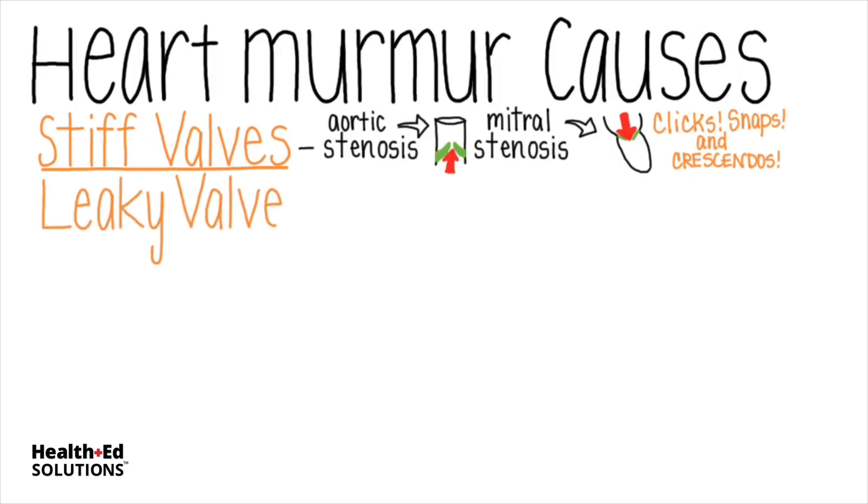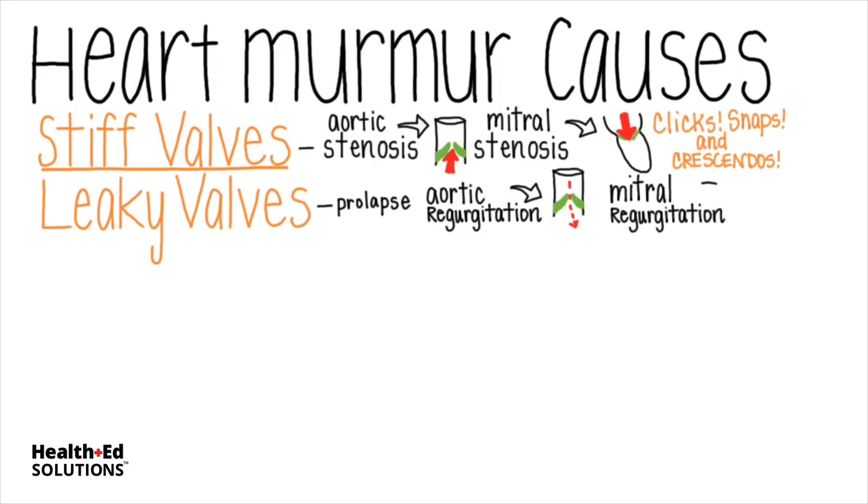Leaky valves are what we call prolapsed, meaning they might turn partially inside out, allowing blood to flow — or we use the word regurgitate — backwards. Aortic regurgitation means that some of the blood ejected from the ventricle pours right back into the ventricle from which it was just ejected. Whereas mitral regurgitation means that some of the blood that should be ejected out of the ventricle leaks back upward into the left atrium. These leaky valves are unable to keep blood flowing in the proper direction.